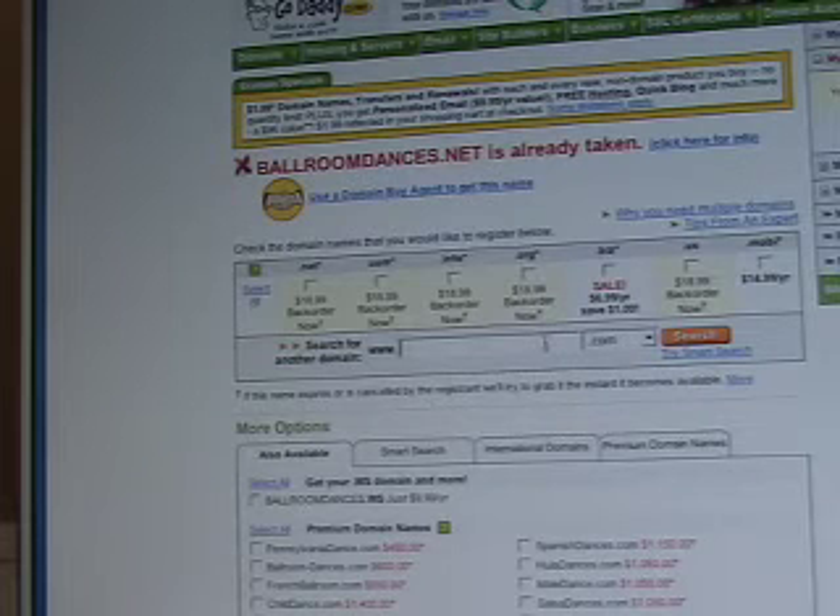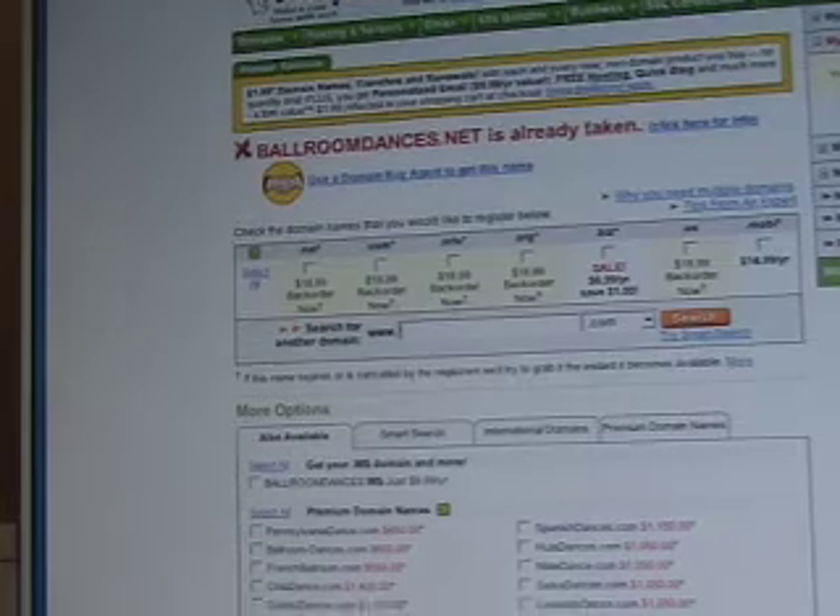It will search and tell you if that domain name is available or not. In this case it shouldn't be, because I've got it registered. What it's telling you is that the .com, the .net, the .info, and the .org are already taken, but the .biz and .mob extensions are available. So it tells you what extensions of that domain name are available and what are taken. Down below, it'll also give you additional similar domain name suggestions.